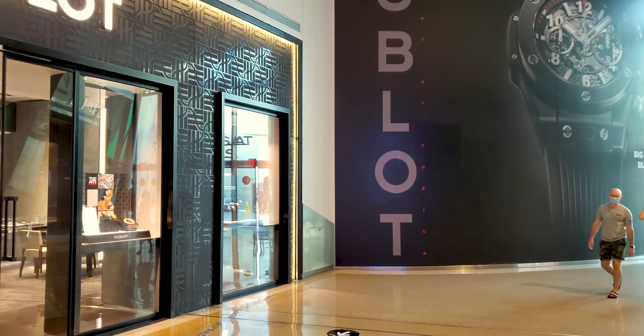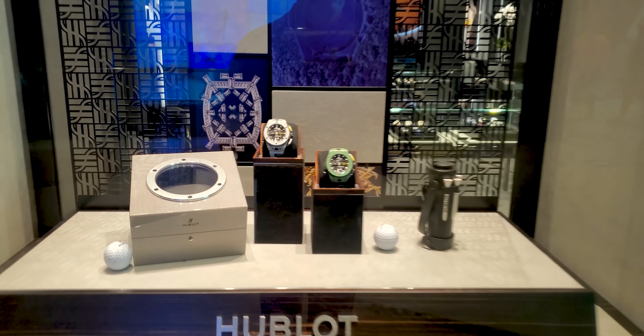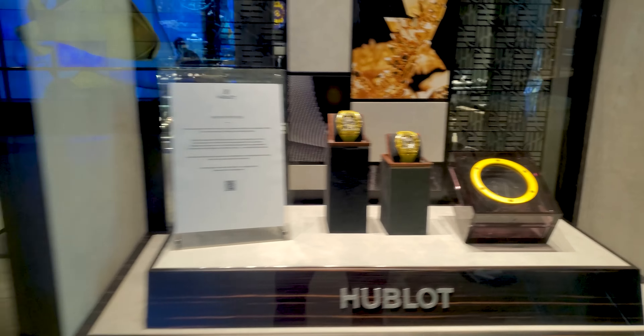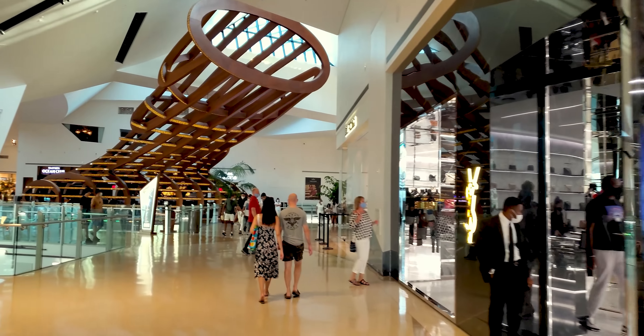I told you, I warned you in advance. Don't say I didn't tell you so, but here we go — more high-end watches. Look at that. Just works of art.